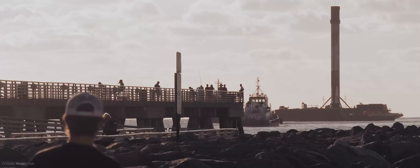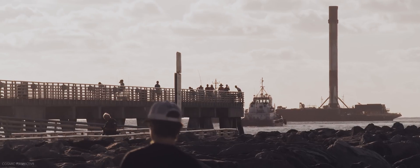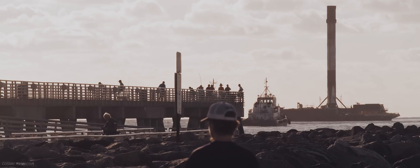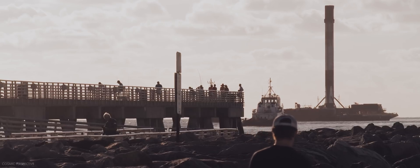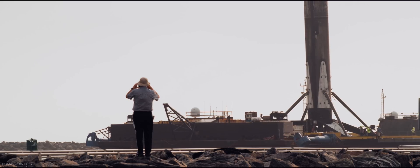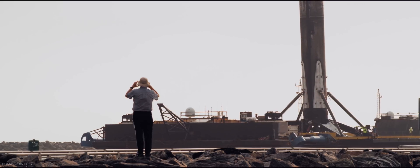Being able to capture this footage and document Falcon Heavy was just about one of the most amazing things I've ever done. Looking forward to the next launch — probably not until 2021 — but we'll be here on the Space Coast ready to go. Thanks for watching, and if you want to support the work we do, join our Patreon community. Thank you very much to all our current members who make this possible.